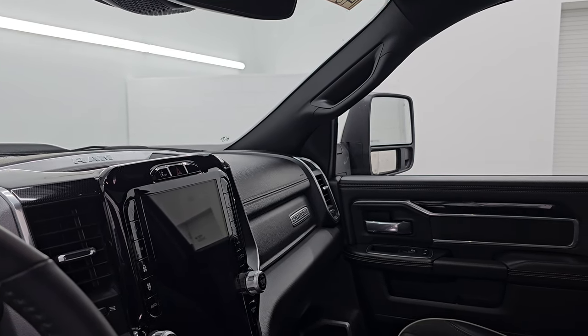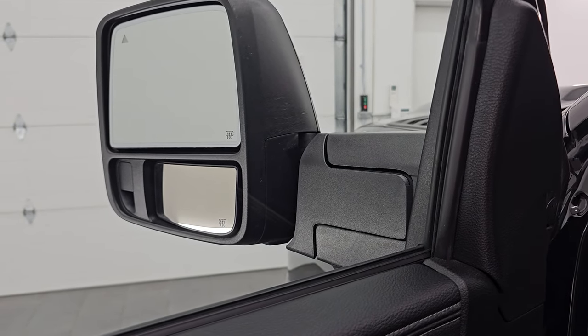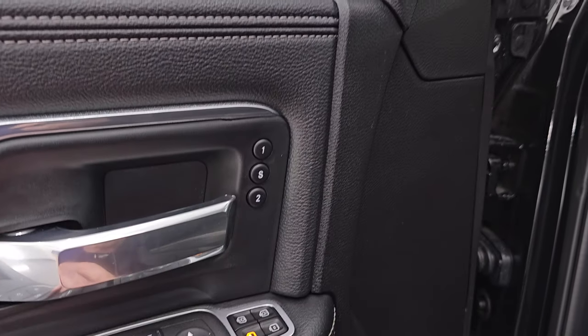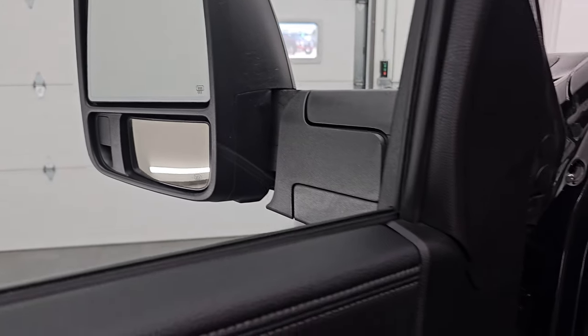Both sides are working properly. This truck is under full warranty — 3 years/36,000 miles bumper to bumper, and 5 years/60,000 miles. Last but not least, you get the power blind spot mirrors. That bottom mirror you can control is really important for the passenger side — to be able to adjust it while sitting in the driver's seat.